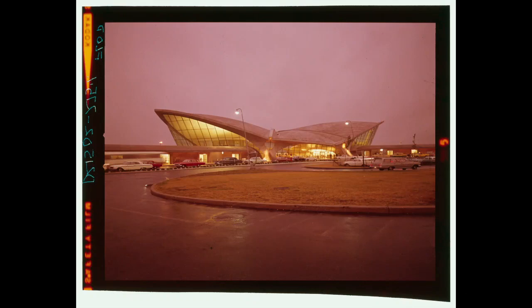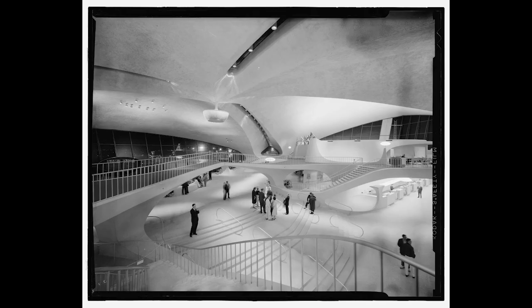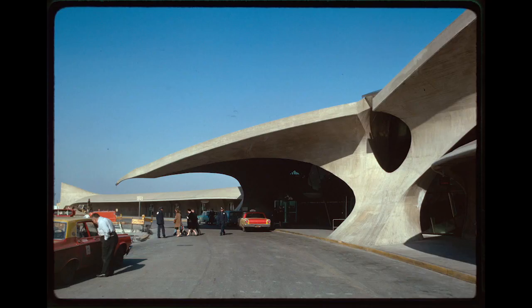Eero Saarinen's iconic TWA Flight Center at John F. Kennedy Airport in New York was completed in 1962. But as planes got bigger and airport security became tighter, the structure proved impractical. It was abandoned in 2001.